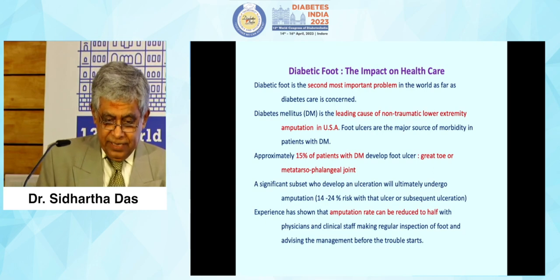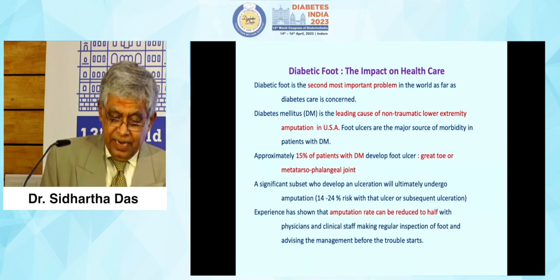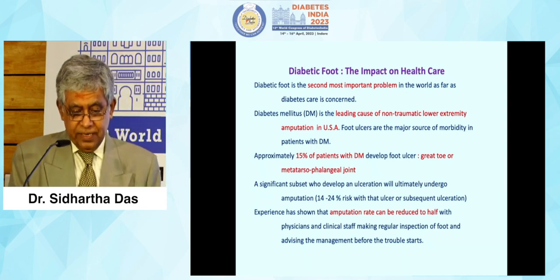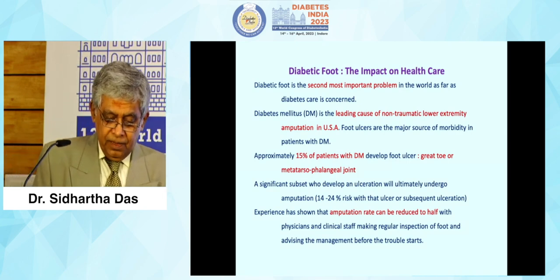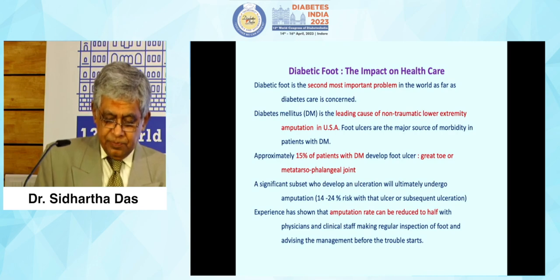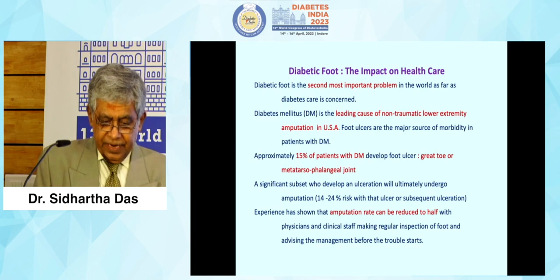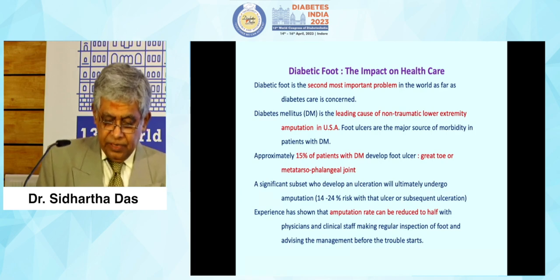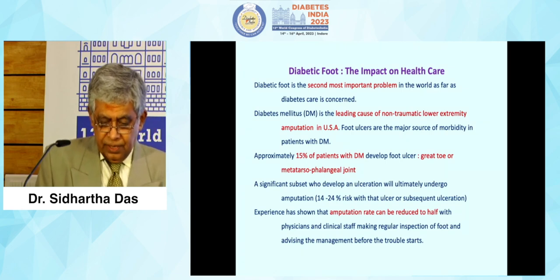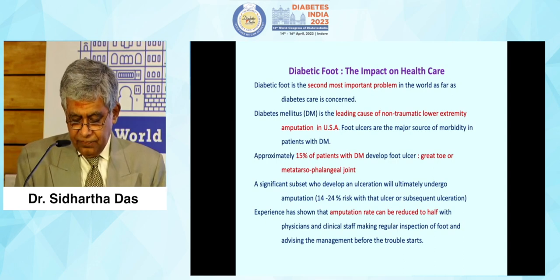Diabetic foot — the impact on healthcare. Diabetic foot is the second most important problem in the world as far as diabetes care is concerned. Diabetes mellitus is a leading cause of non-traumatic lower extremity amputation in the USA. 15% of patients with diabetes mellitus develop foot ulcers, especially at the great toe or the metatarsophalangeal joint on the medial side. A significant subset who develop ulceration will ultimately undergo amputation. Experience has shown that amputation rate can be reduced to half with proper care of the diabetic foot at the very onset.